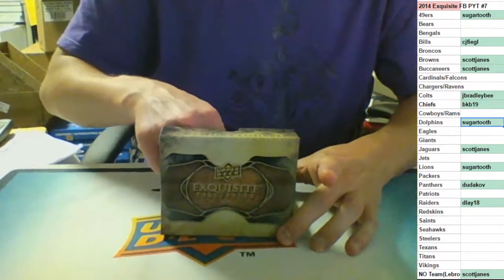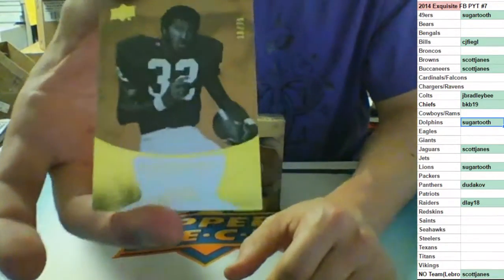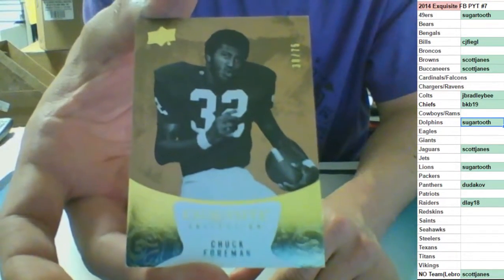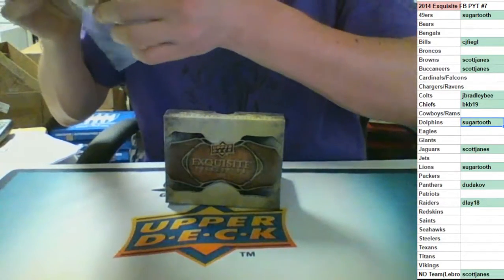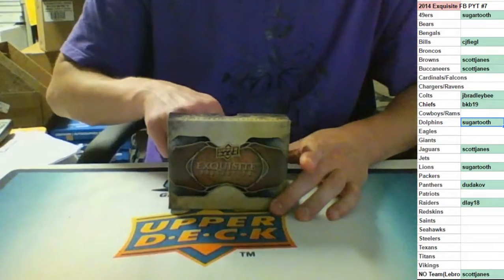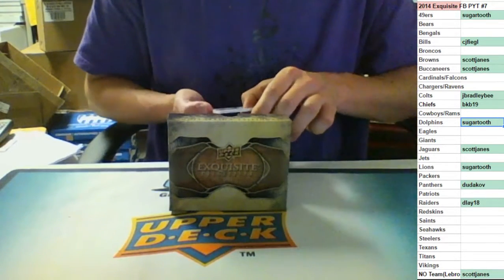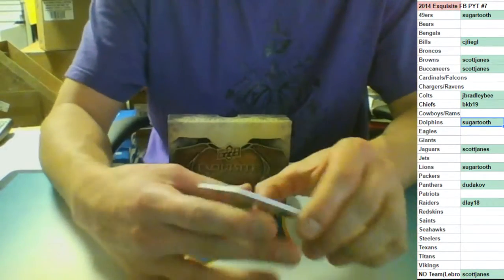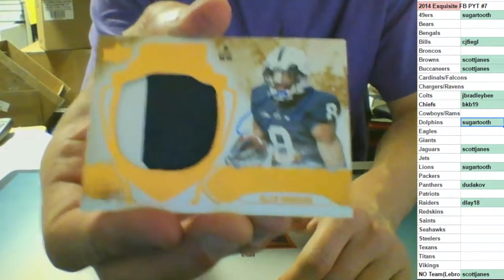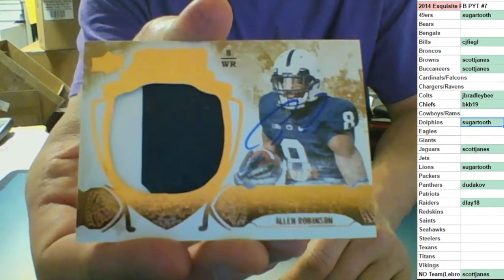Base card number to 75 for the Minnesota Vikings - Chuck Foreman. RPA from my alma mater, number to 20, Penn State and the Jacksonville Jags - two color on-card auto, Allen Robinson, going to Scott James, out of 20. Nice hit.